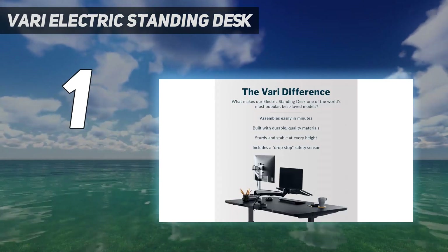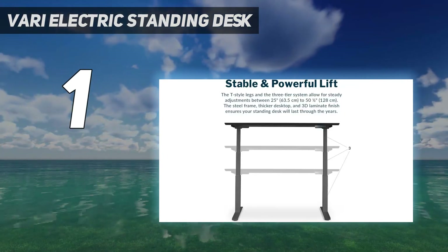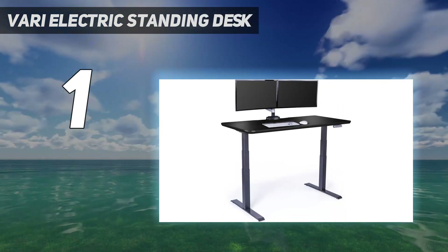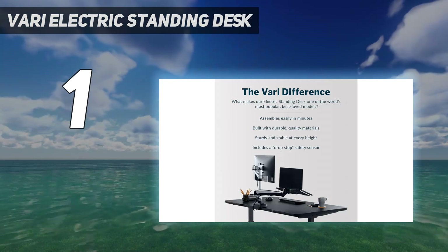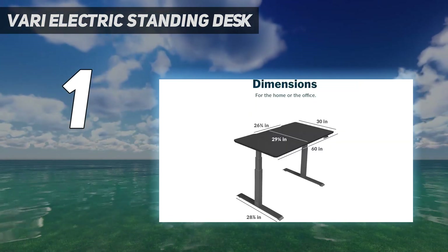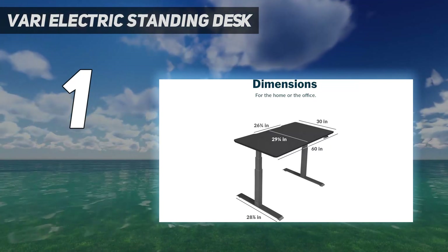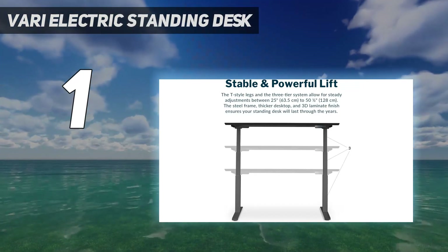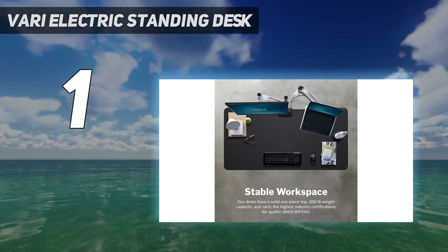If you're not particularly enamored with the reclaimed wood of the review model, the company offers a variety of other materials, including white, butcher block, black, and dark wood. While not as varied as other standing desks, each option was very attractive. The model I reviewed also came with a programmable control panel that let me set four preset heights for the desk, and had a small LCD readout that displayed its height. It's a feature you can get with most standing desks, and it's one worth spending a bit more on.